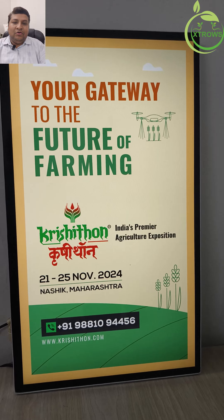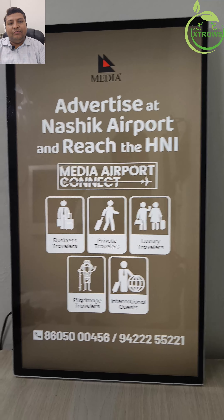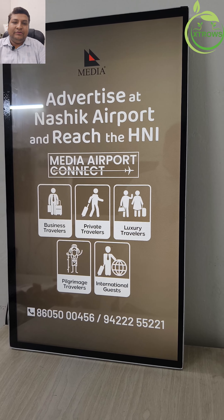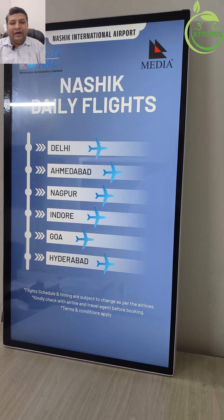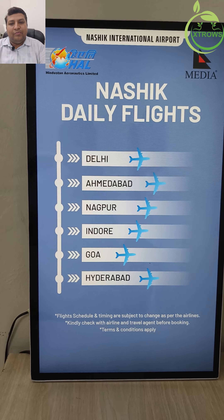Key Features: Wide range of sizes — available in sizes from 15 inches to 75 inches, perfect for any space. High resolution display: enjoy stunning visuals with our high definition screens that make every detail pop.